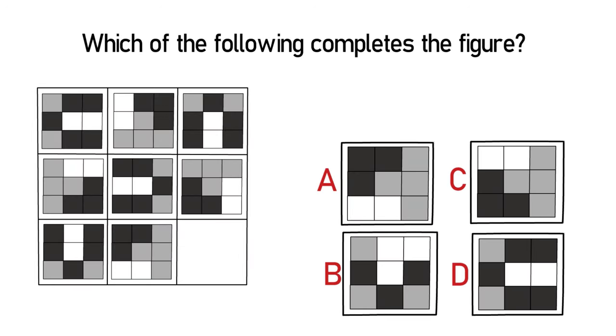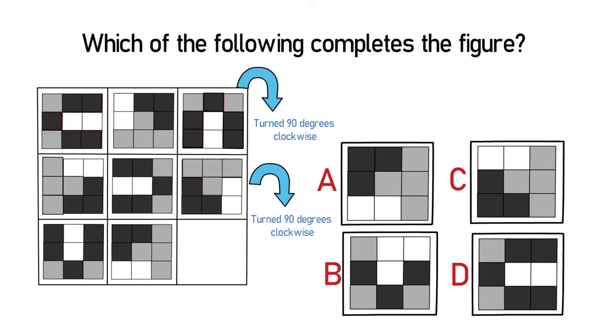When you look for the first time, you might be intimidated by this matrix, but the answer is actually very simple. If we look closely at the smaller matrices, letters are being formed. In the upper left corner, black boxes form the letter V, and in the upper right corner the letter V also shows up but turned clockwise. In the second row you can recognize the letter T, and in the right column of the middle row the same letter T is turned 90 degrees. Following the same logic, the letter V in the bottom left corner should be turned 90 degrees in the bottom right corner, so the correct answer is Choice D.